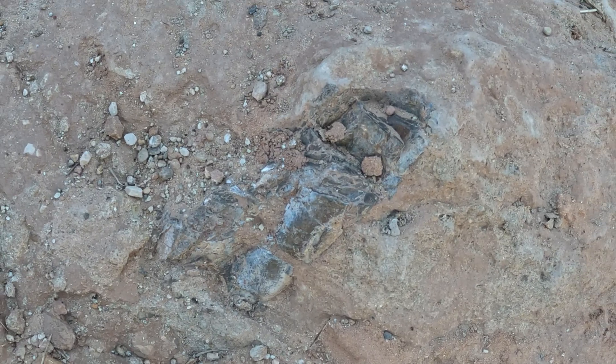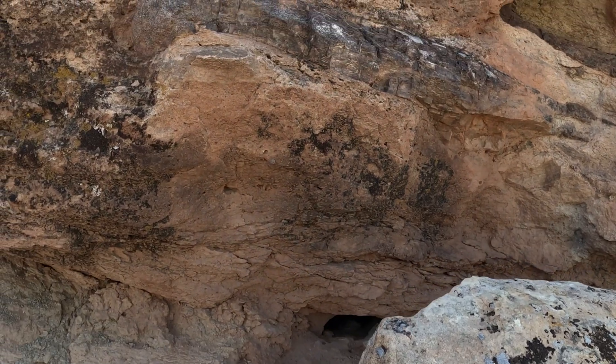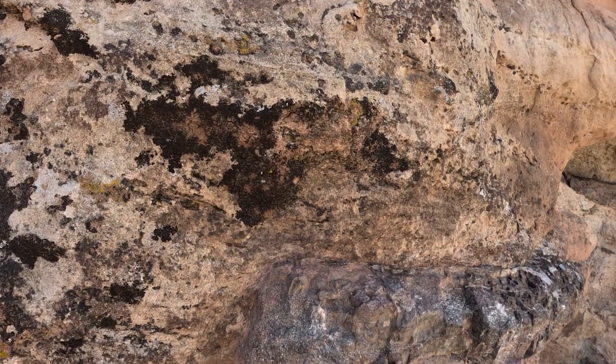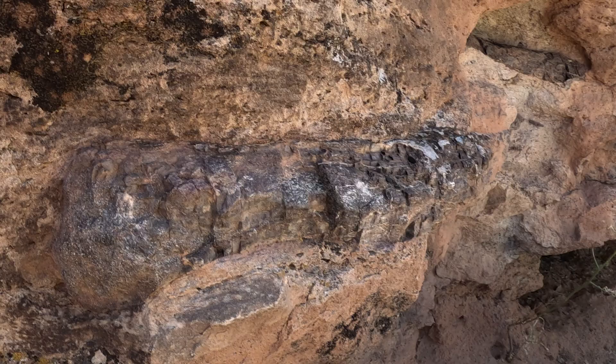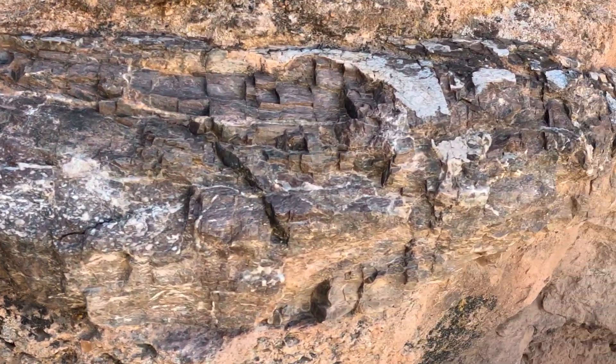We had to be careful. Everywhere we stepped, there were these little bones sticking up out of the surface of the path. The BLM will send out paleontologists, like myself, out to these sites to make sure that there isn't too much erosion and that the bones are still there.